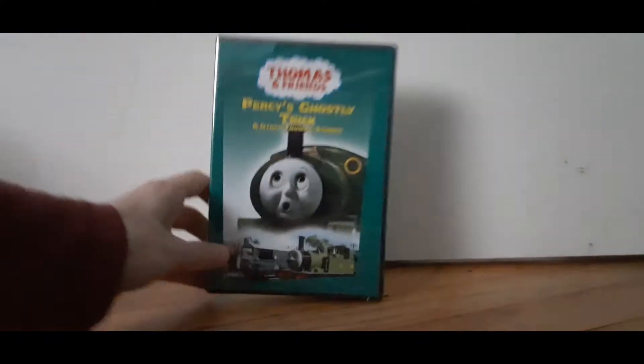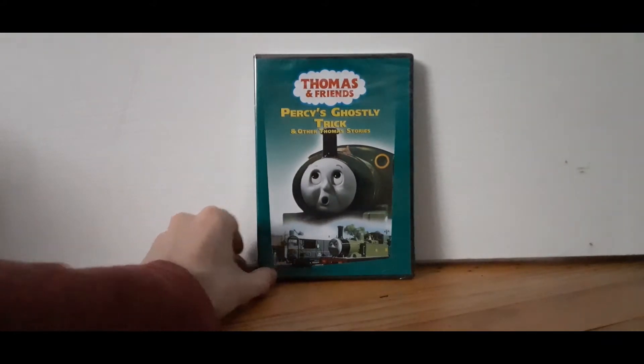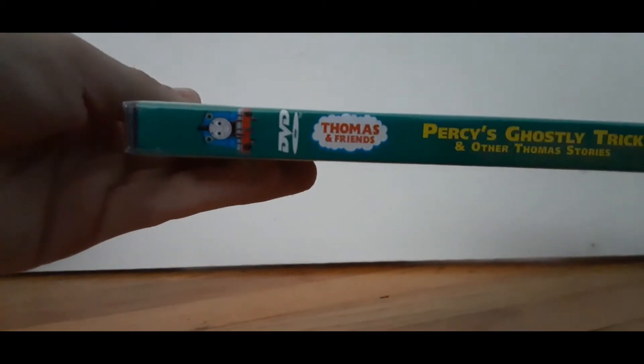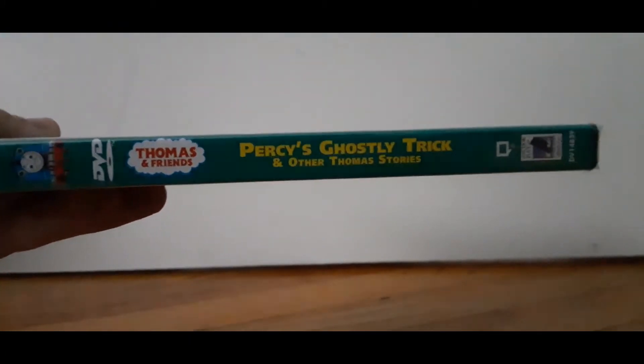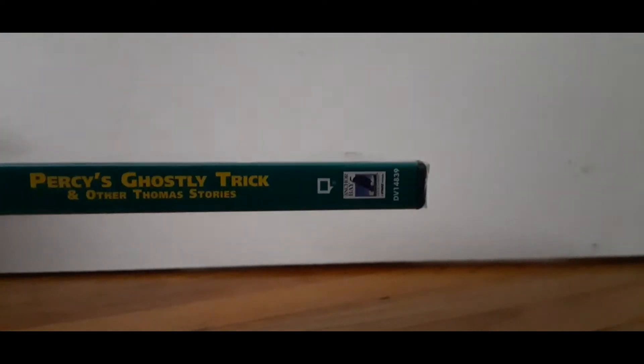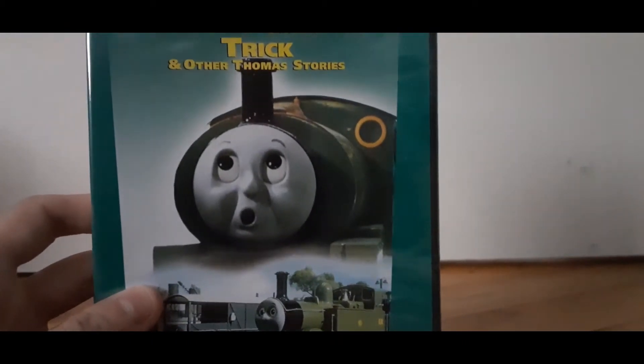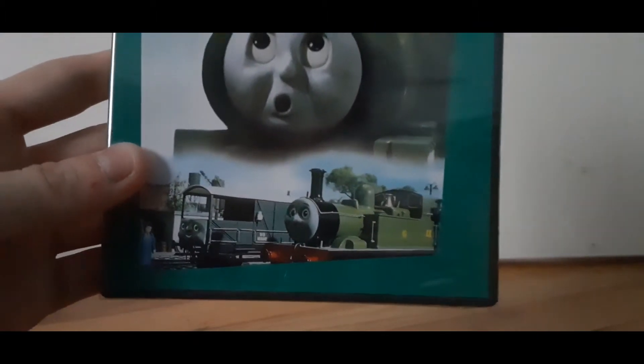And here it is — it's Percy's Ghostly Trick. This time it's the 2007 one. Why is something wrong with my camera? Every time I move it's always making that focus thing. There's Thomas DVD, Thomas and Friends, Percy's Ghostly Trick and other Thomas stories. You got a picture of Percy from A Scarf for Percy, season three. Another season three pick — Oliver and Toad from Escape. And here's the back cover.